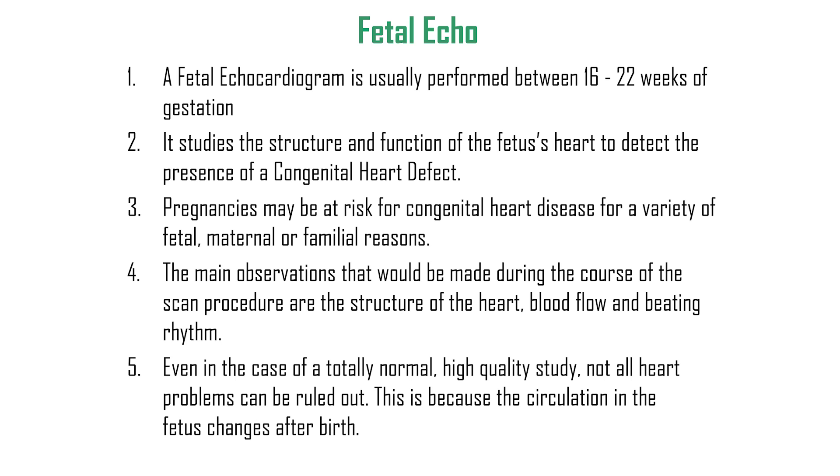The fetal echocardiogram is usually performed between 16 to 20 weeks of gestation. It studies the structure and function of the baby's heart to detect the presence of congenital heart defects. Even in the case of a totally normal high-quality study, not all heart problems can be ruled out, as the circulation in the fetus changes after birth. For more information, visit our website at www.channaywomensclinic.com.